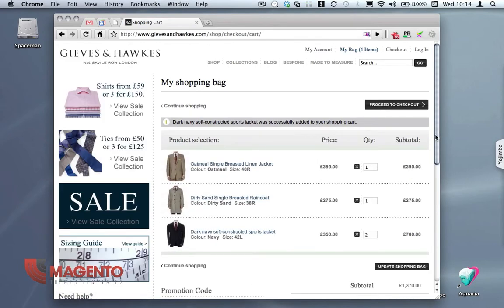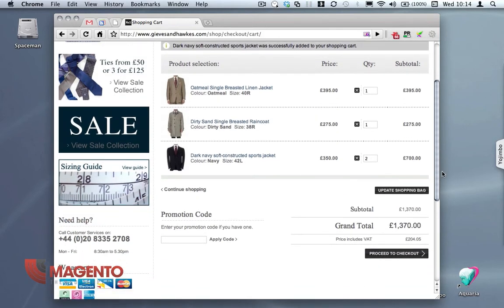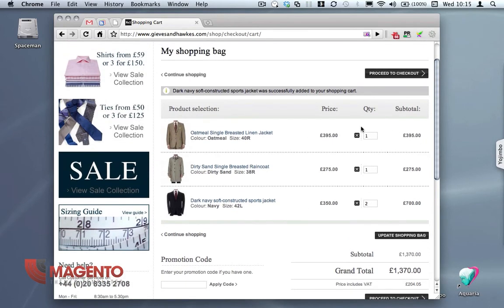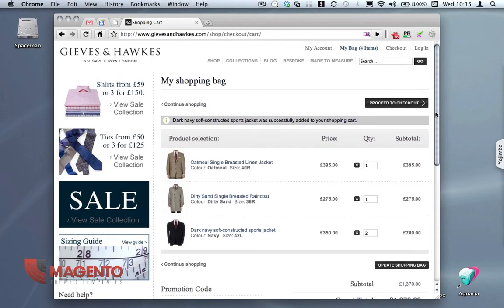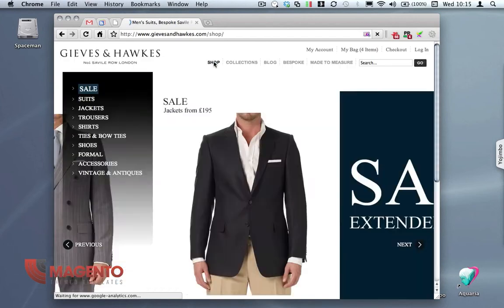It's a pretty box-standard Magento basket — it's got the promo code, it's very clean and simple. They've actually changed it slightly because they've put a little X button there rather than having the standard Magento waste basket. Let's just go back to the shop again.